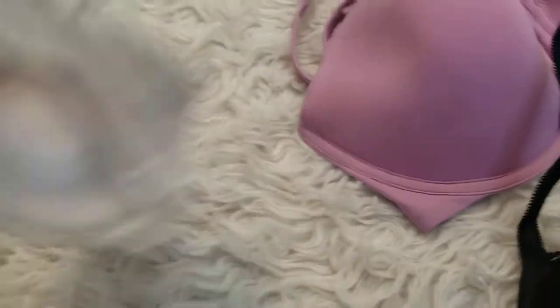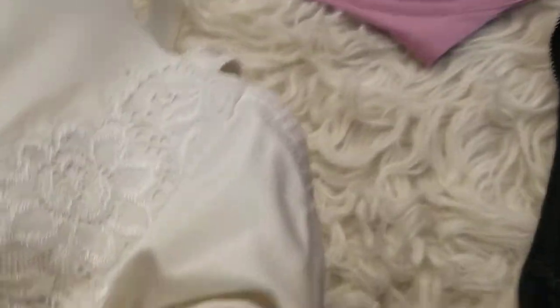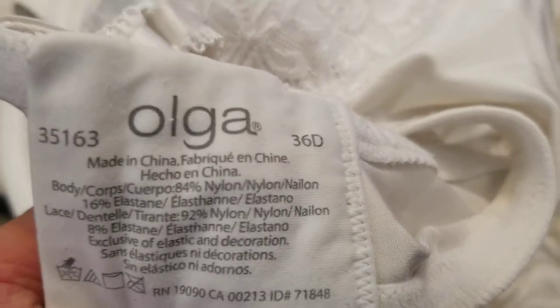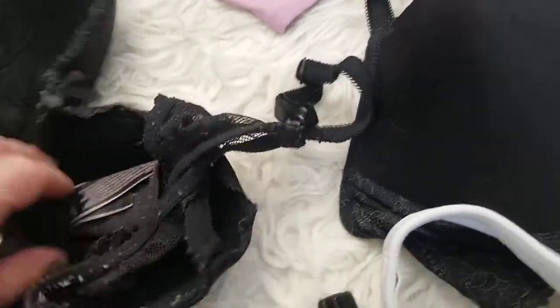This lot has mostly medium to large sizes in it, depending on — 34 or 36s. I have another lot that I'll be doing next that has much smaller sizes in it.